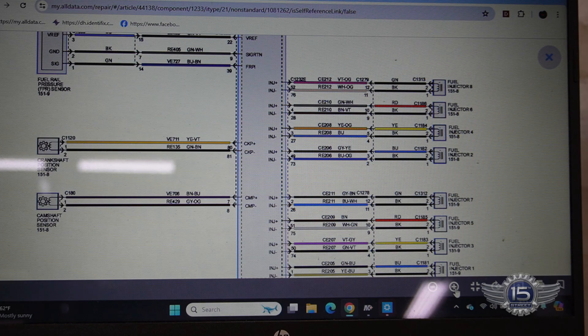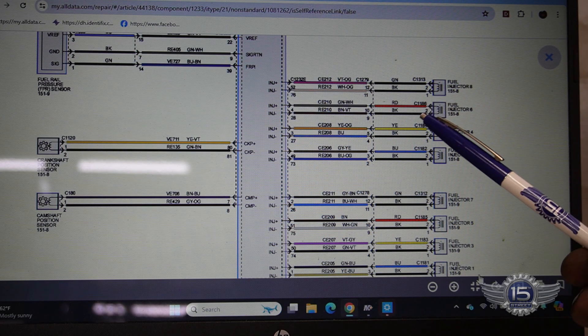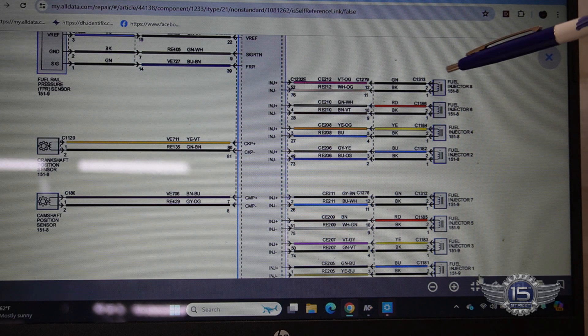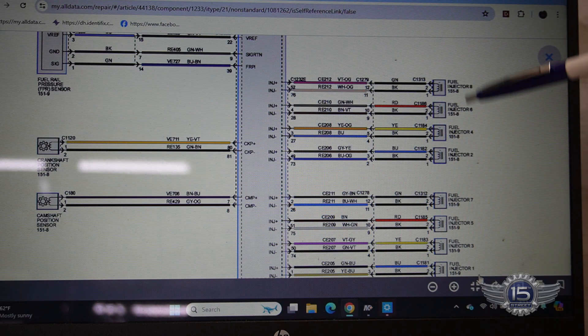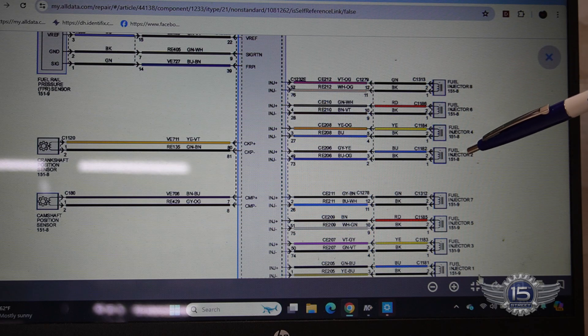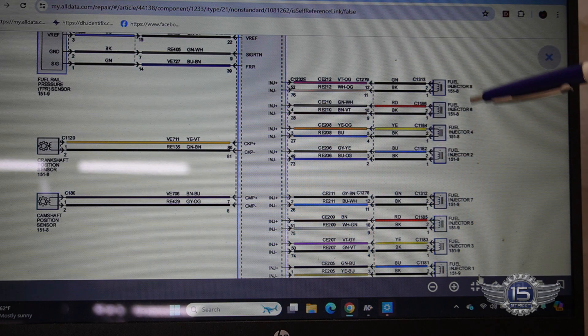I suspect our problem is with the injector or possibly the harness. They have problems with the in-valve-cover harnesses for those injectors. Here's the schematic for the injector system — all eight injectors. We're concerned with six and probably two as well, based on our power balance test. Those are both under the driver's side valve cover.